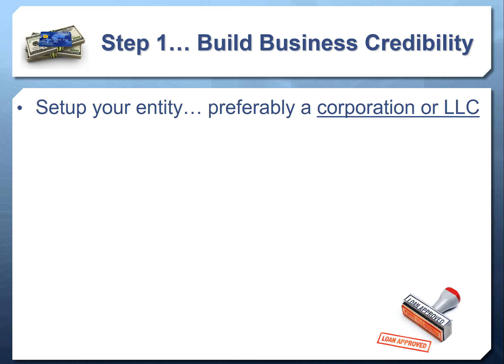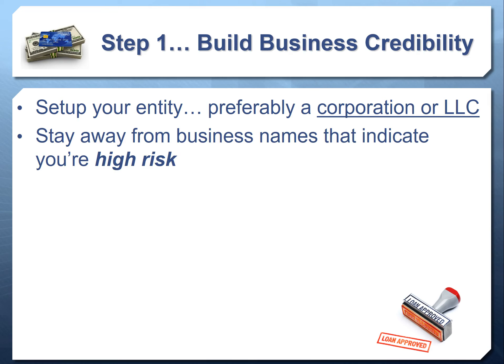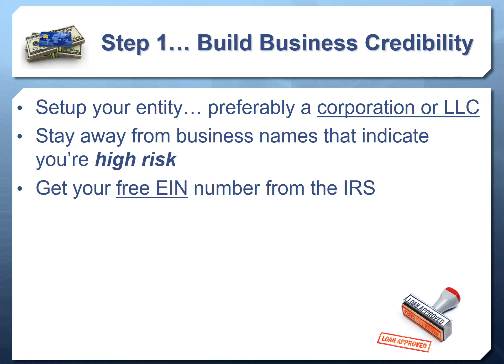The very first thing is to set up an entity — preferably a corporation or LLC. As a sole proprietor or partnership, you and the business are one and the same, and you'll always be personally liable. By setting up a corporation or LLC, you and the business are separate, and you can also separate your personal and business credit profiles. You also want to stay away from business names that indicate you're in a high-risk industry — and in video three, we'll show you how to access a list of all high-risk industries so you can choose your name wisely.